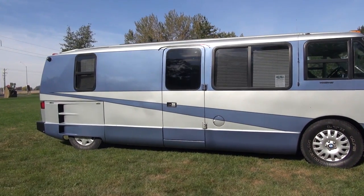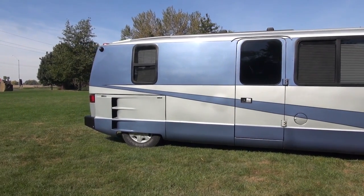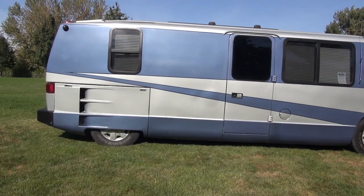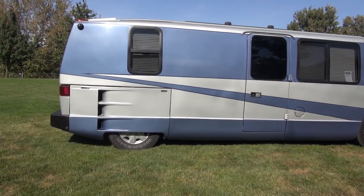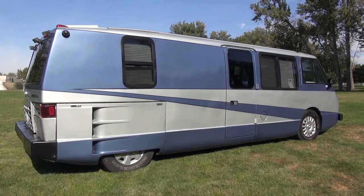I bought it in 2005. At that time it had 22,000 miles on it. Now it has 86,000 miles. This is considered low mileage, since some of the club members have gone over 300,000 miles on their Vixens.